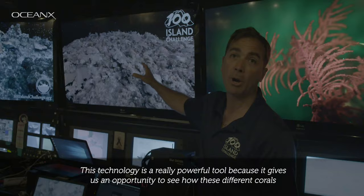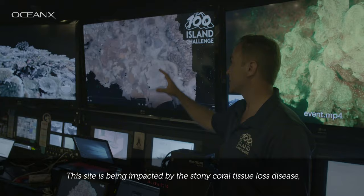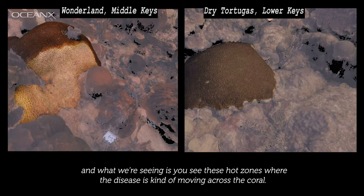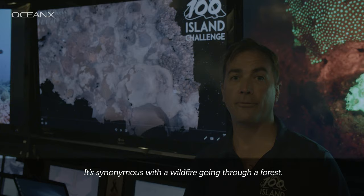This technology is a really powerful tool because it gives us an opportunity to see how these different corals survive across space throughout the Florida reef tract. This site is being impacted by the stony coral tissue loss disease, and you can actually see that a healthy coral would have this brown tissue, but what we're seeing here are these hot zones where the disease is moving across the coral.